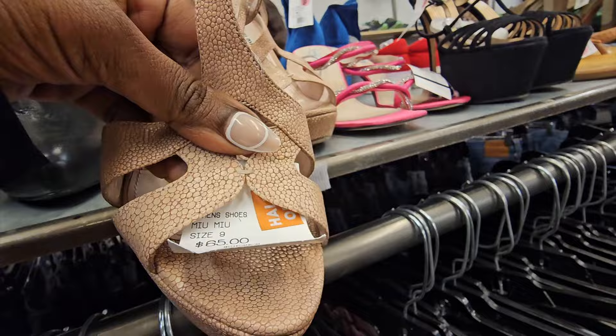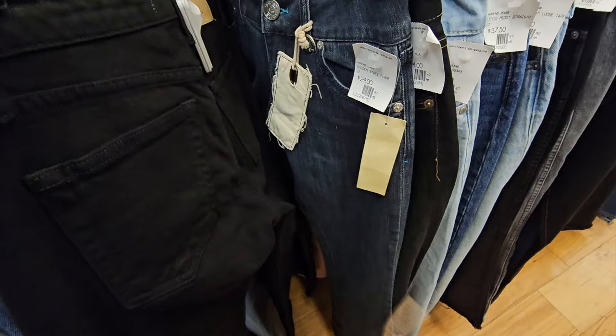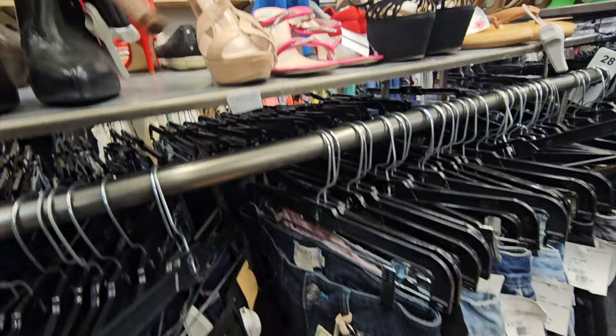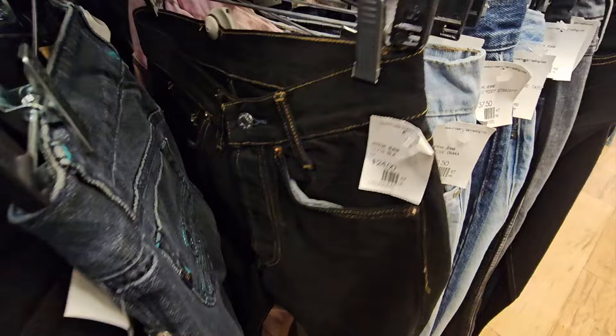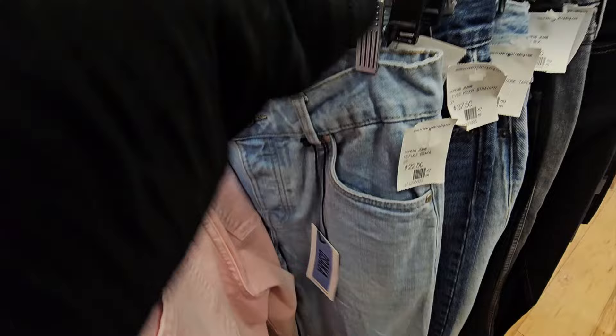These Miu Miu caught my eye because of the stiletto platform heel and they were half off. But at $30-something I decided to pass - Miu Miu shoes sit and sit for me. Good American at $24 - I don't have as much luck selling Good American like I used to. It sits longer and doesn't command as high a price. But I picked those up at half off.